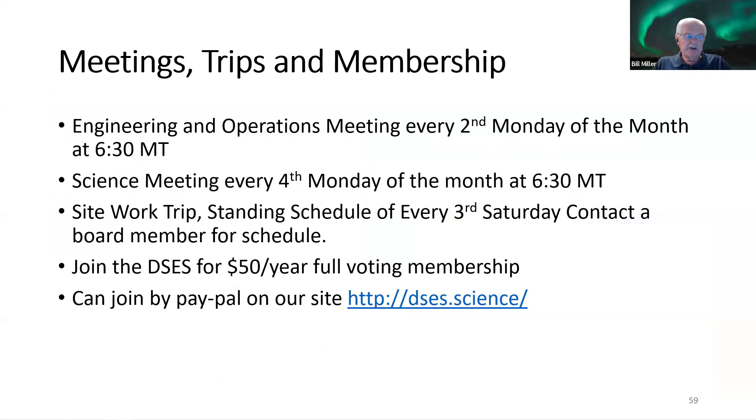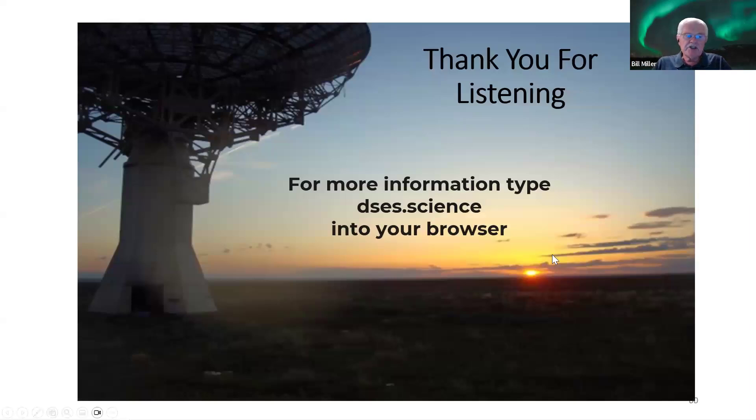We have meetings: an engineering and operations meeting every second Monday of the month at 6:30 Mountain Time, and a science meeting every fourth Monday of the month at 6:30 Mountain Time. We have a site work trip standing schedule every third Saturday, but contact a board member for the schedule on whether we're actually going. You can join DSES for $50 a year full voting membership — sign up on PayPal at our website. For more information, type dses.science into your browser — everything we do is published there, with archives of everything we've been doing.